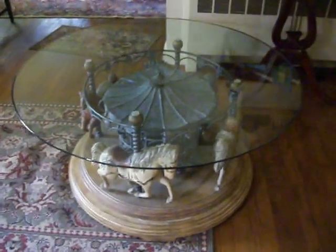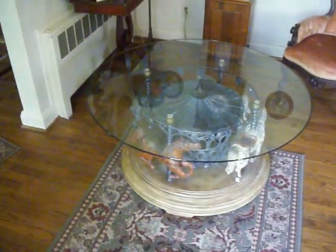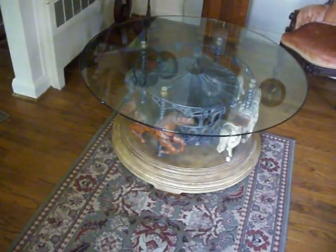44-inch diameter glass top, carousel base, rotating coffee table. 44 to 45 inch diameter. Thank you.